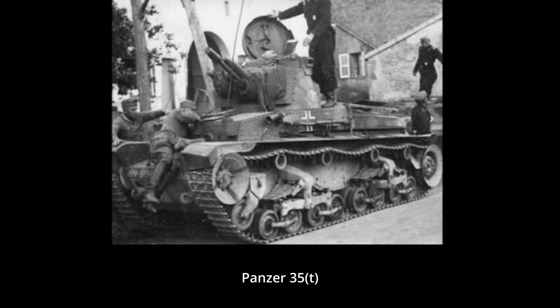With them, the Germans obtained fast stockpiles of tanks, including some 200 LTVz-35s and more importantly 150 — though not all finished by that time — LTVz-38s.